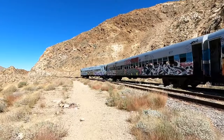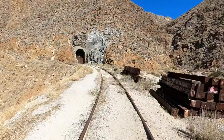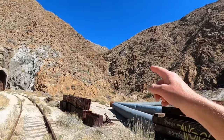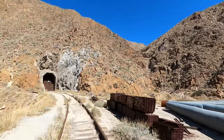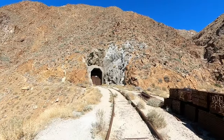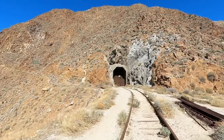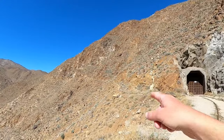The next tunnel, tunnel number eight, is blocked. There's a dry waterfall over there — kind of neat. We're going to do a route around it, just like we did for tunnel five.